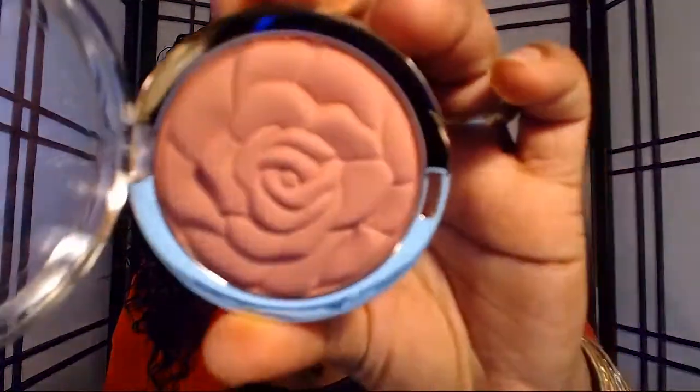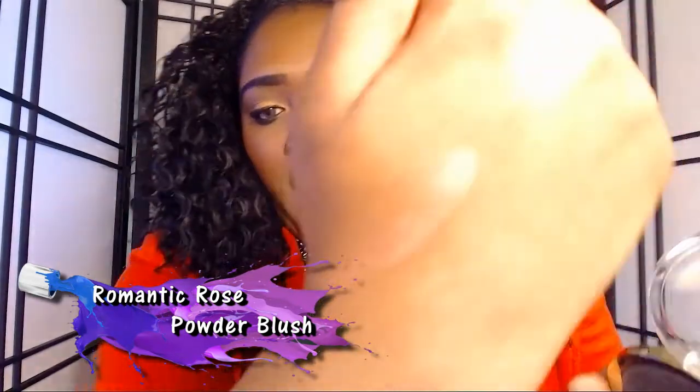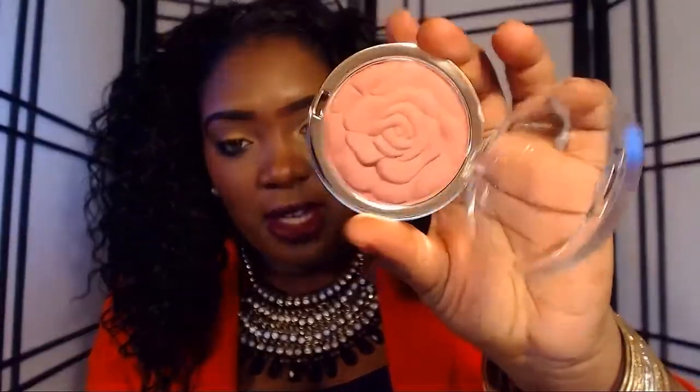I already took it out of the packaging and here's how it looks. Very, very pretty. I love the fact that it has a rose-type engraved embossed look — that is so cute to me. I've never seen a blush like that, so that's a plus.